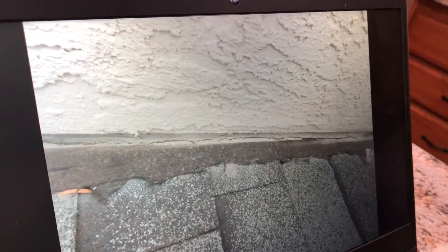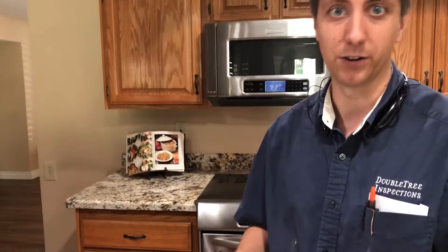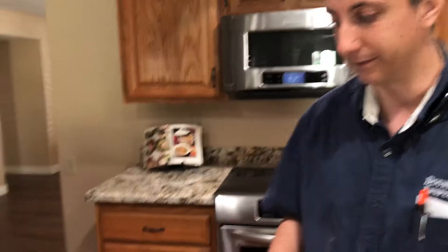Around the fireplace, we're getting some cracks in the joints, and also around the AC units. This is pretty minor at this point, but I would recommend just some typical maintenance — every three to five years, someone needs to go up and touch up all this stuff.